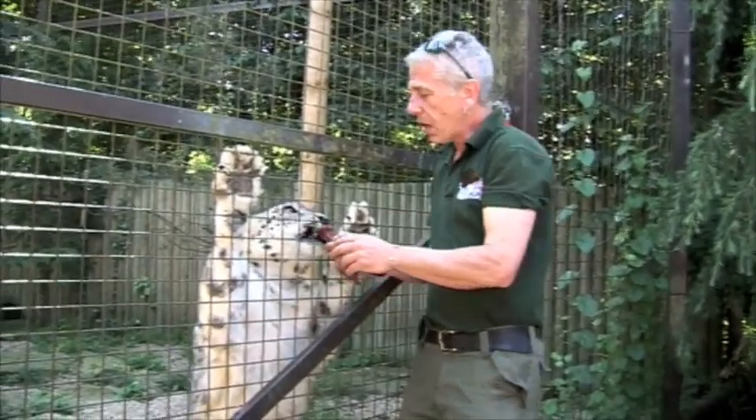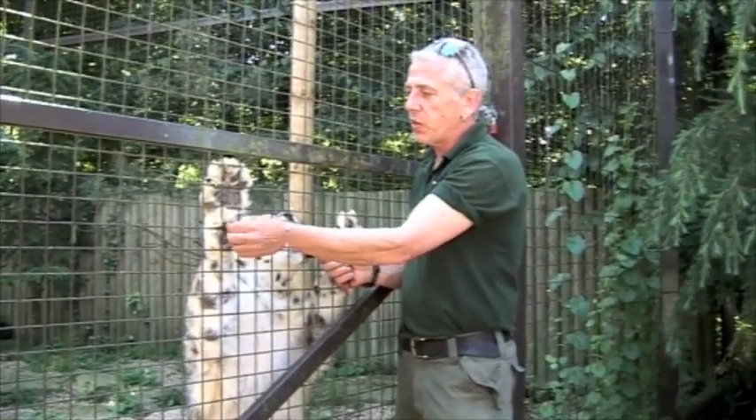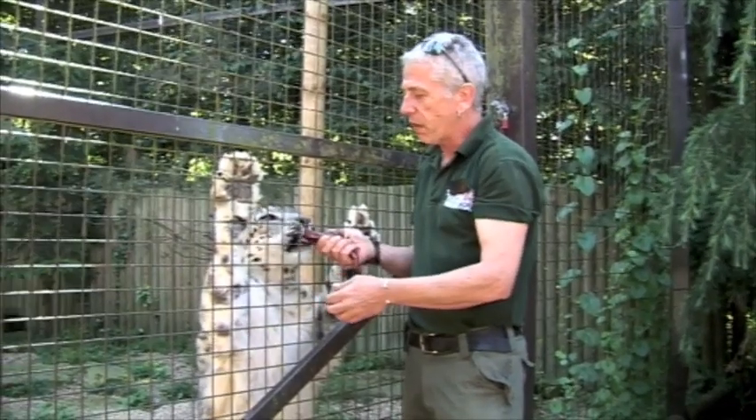This is our male snow leopard. He's six years old. They come from a really remote area of the world, known as the Himalayas in Central Asia — very high mountains where it gets very, very cold indeed.